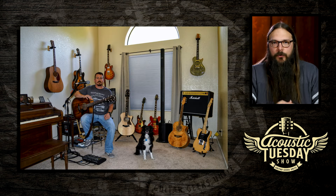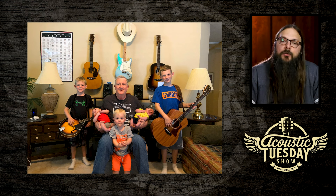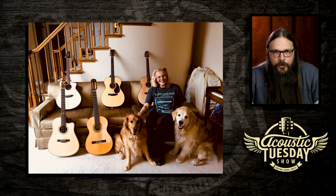I want to bring back the Guitarsinal segment — a specific segment for you guitar geeks to share your guitar collection and the joy that guitar brings to your life. It's you submitting a picture of your guitar collection, and I feature you in an episode of Acoustic Tuesday. There are only three steps: one, buy yourself a Guitarsinal shirt at AcousticTuesday.store; two, take a picture of yourself with the shirt on amongst your guitar collection — dogs earn bonus points, family members earn double bonus points; three, submit that picture at AcousticLife.tv.